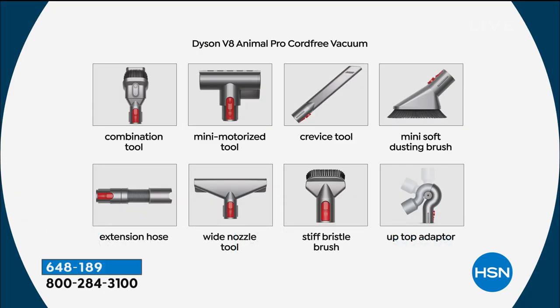You're getting eight different tools with it. As you can see: the combination tool, the mini motorized tool, the crevice tool, the mini soft dusting brush, the extension hose, the wide nozzle, the stiff bristle brush, and the up-top adapter — you're getting all of that, and not at $399.